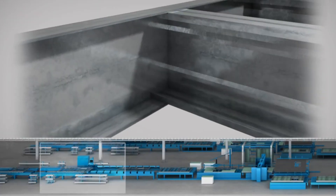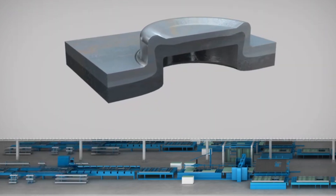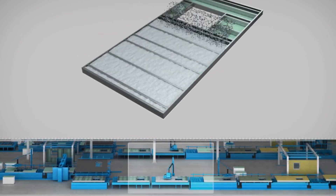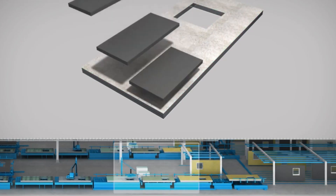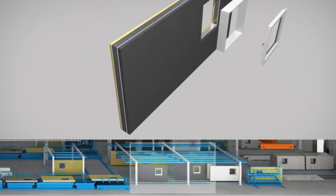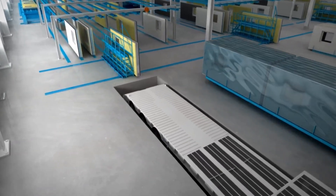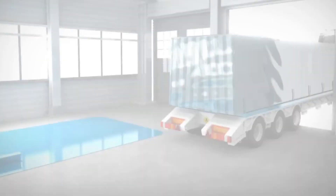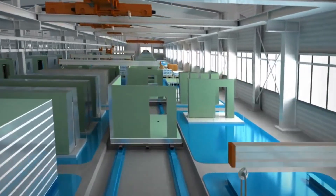The engineers stress-tested these modules against earthquakes — not minor tremors, not moderate shakes, but earthquakes measuring 9 on the Richter scale, the kind that flatten cities and topple traditional skyscrapers. The modules didn't just survive — they thrived. The secret is in how they connect. Each module has pre-installed connection points: steel plates with precisely drilled holes positioned at exact coordinates. When two modules meet, these plates align perfectly, bolts slide through, and when those bolts tighten, the two modules don't just sit next to each other — they become one unified structure. The connection is so strong that the joint is actually stronger than the modules themselves.